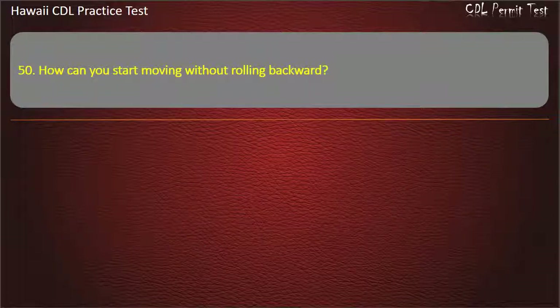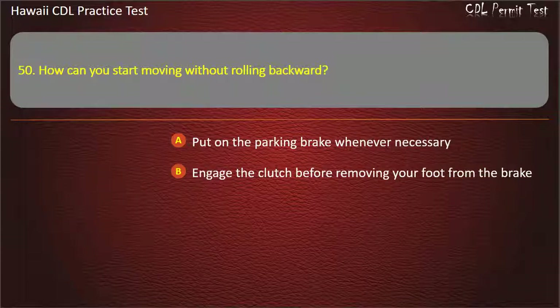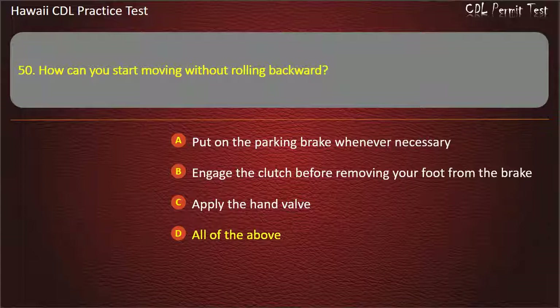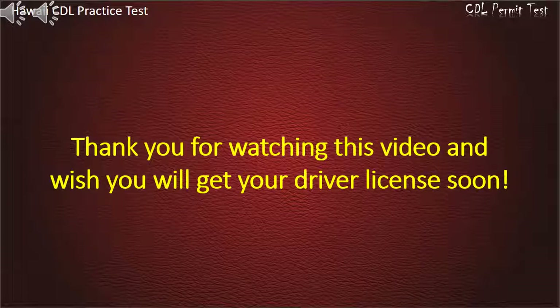Question 50: How can you start moving without rolling backward? Put on the parking brake whenever necessary. Engage the clutch before removing your foot from the brake. Apply the hand valve. All of the above. Answer: All of the above. Thank you for watching the video and we wish you will get your driver's license soon.